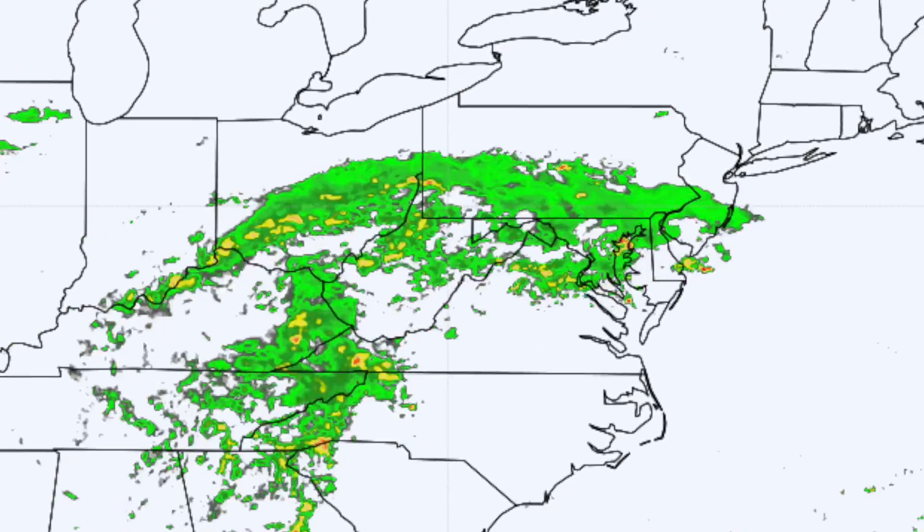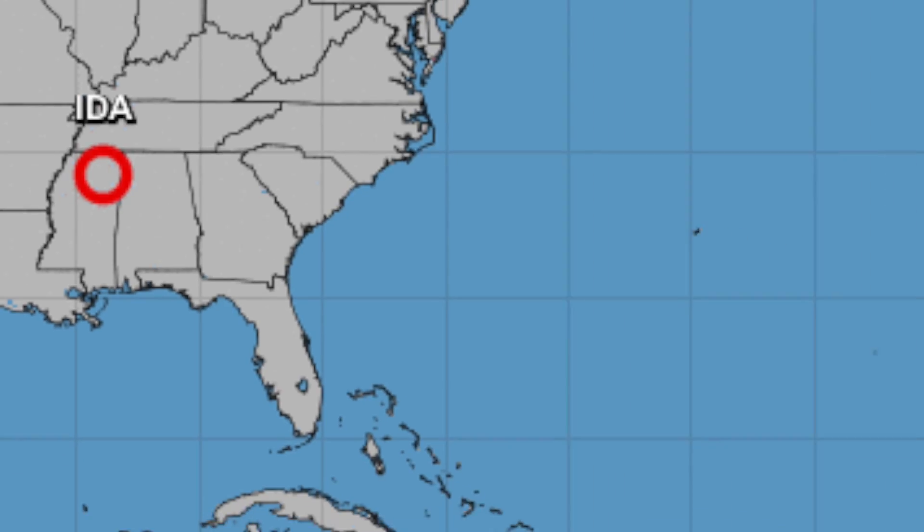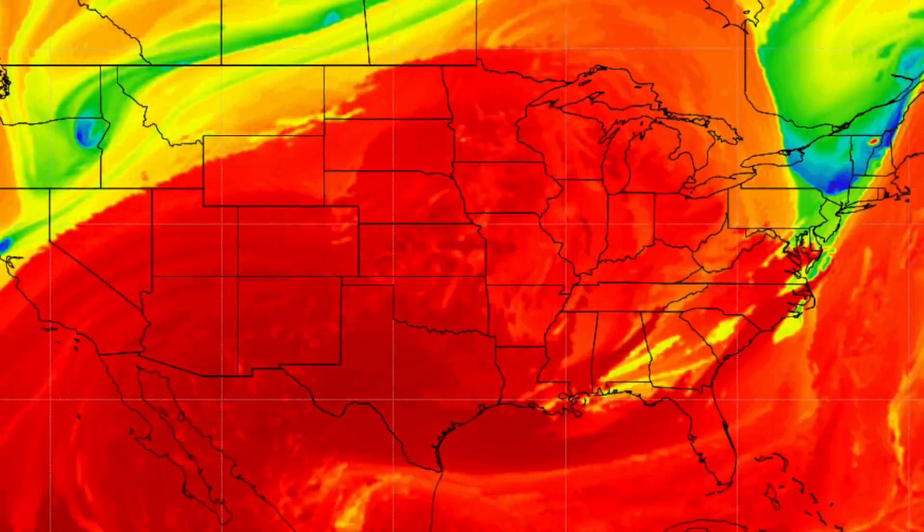In this video, we're talking about what's left of Hurricane Ida as it tracks across the rest of the eastern U.S. Also, the tropics are really active right now and there are multiple hotspots to watch. And then we're looking at the medium-range forecast for the whole U.S. to try and sniff out that next big storm. Welcome back, y'all. Ryan Hall here with the weather forecast.